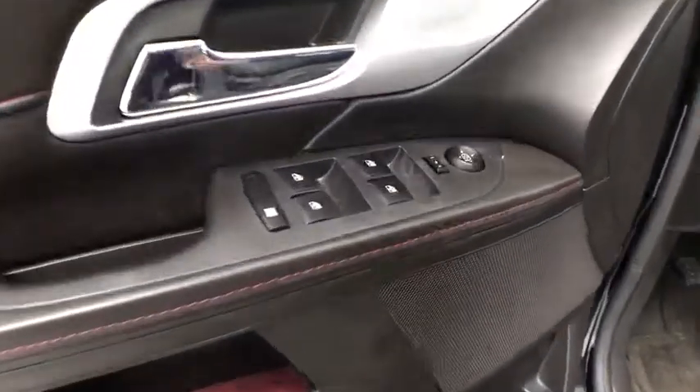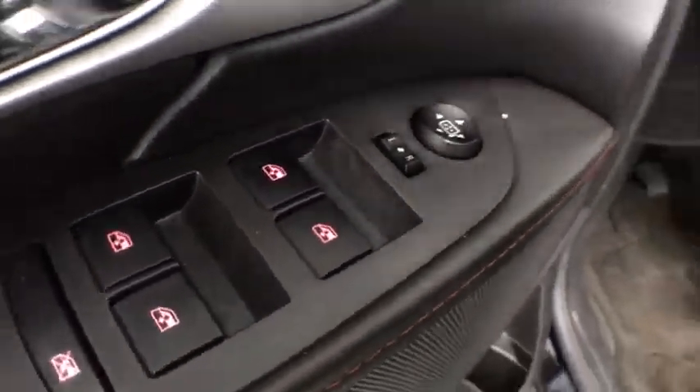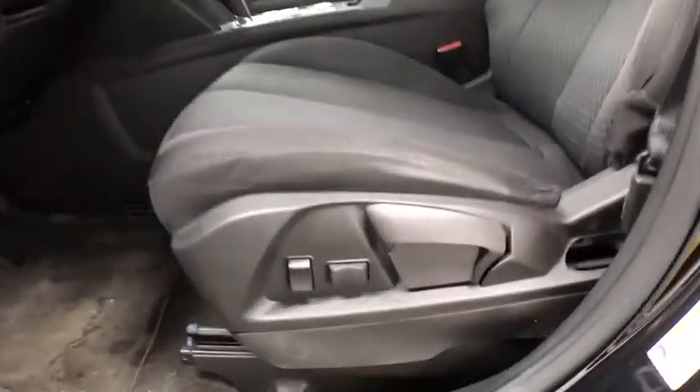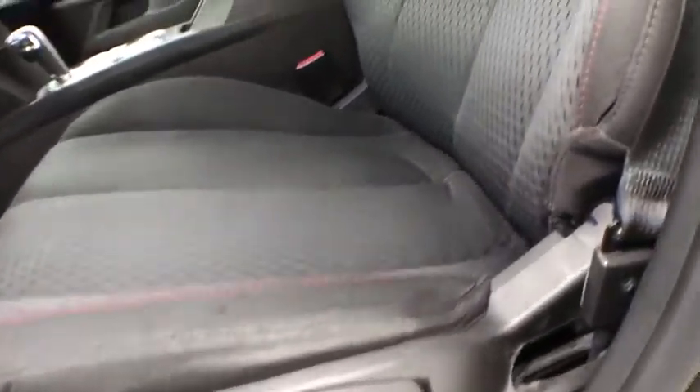Floor mat, AM-FM stereo radio, rear defrost, child safety locks, CD player, fog lamp. Take this vehicle for a spin and see why so many shoppers are now proud owners.